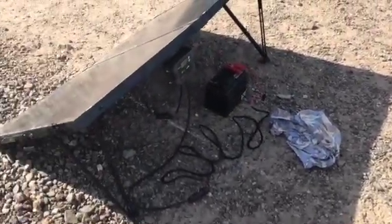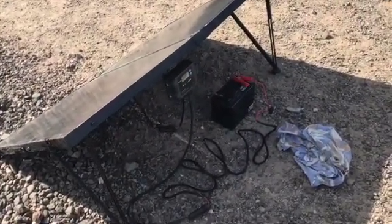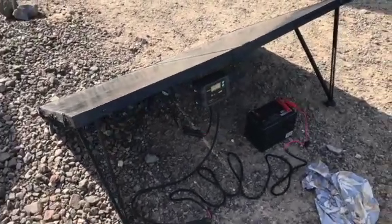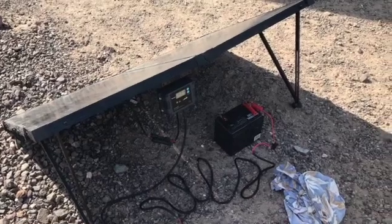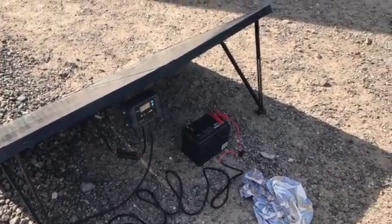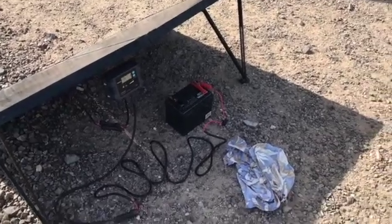I posted this video because I had a couple of questions about what wet or flooded meant, and they both mean the same thing related to lead acid batteries. At any rate, I hope this helps out for people who had questions.